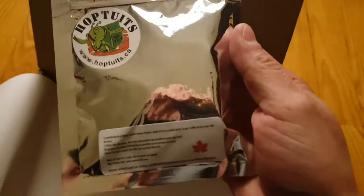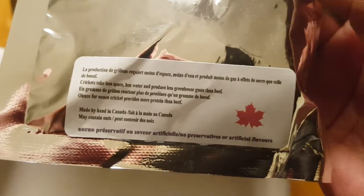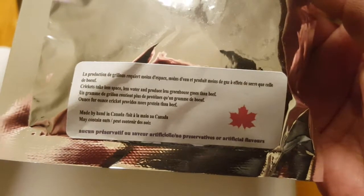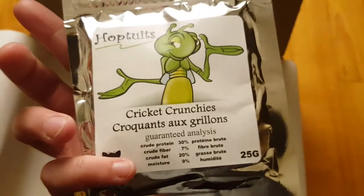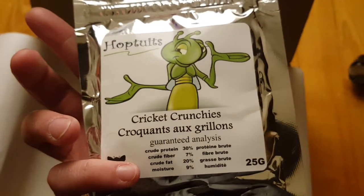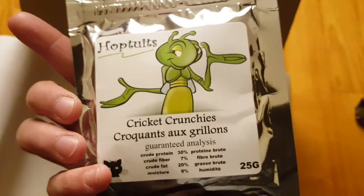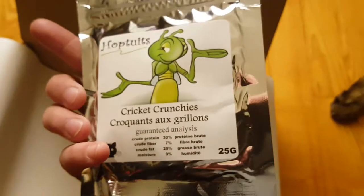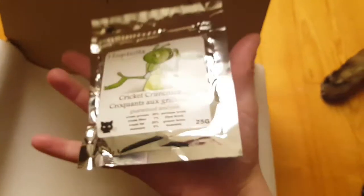Last we have what looks like some sort of treats — Hop to Its, which is the cricket thing. Crickets take less space, less water, and produce less greenhouse gases than beef. Made by hand in Canada, no preservatives or artificial flavors. So this is cricket crunchies — it has crude protein, crude fiber, crude fat, and moisture listed. I'm not sure about this one. The last pack of treats from the previous Meow Box is almost done, so we'll see if we're adventurous enough to try these.